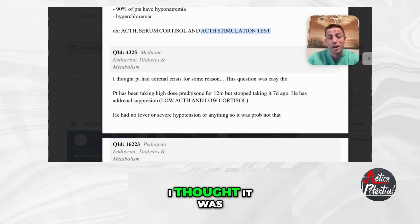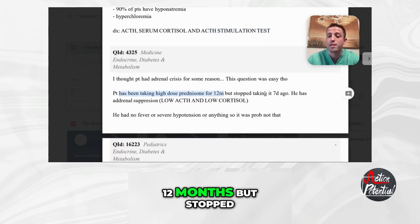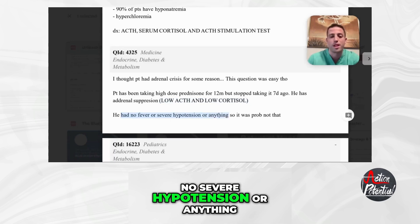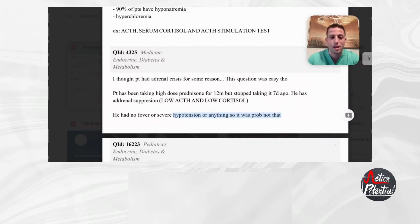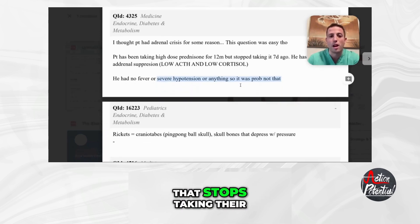This question was tricky but ended up being easier than I thought. The patient was taking high-dose prednisone for 12 months but stopped taking it seven days prior. The patient has adrenal suppression: low ACTH and low cortisol. There was no fever, no severe hypotension — so it's really not an adrenal crisis, it's really just adrenal suppression. Keep that in mind anytime you see somebody that stops taking steroids they've been on for a long time.